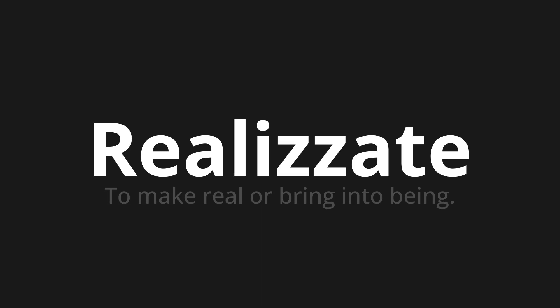Realizzate. Realizzate. Realizzate. One more time — Realizzate. Realizzate.